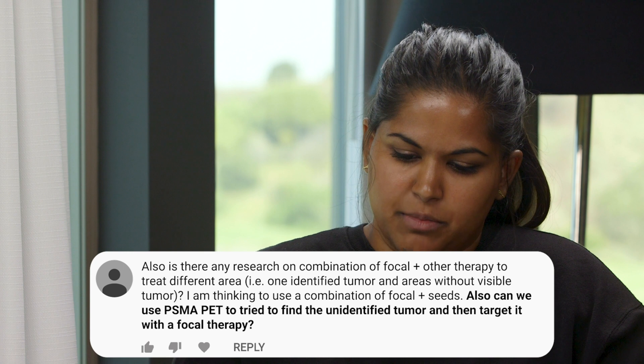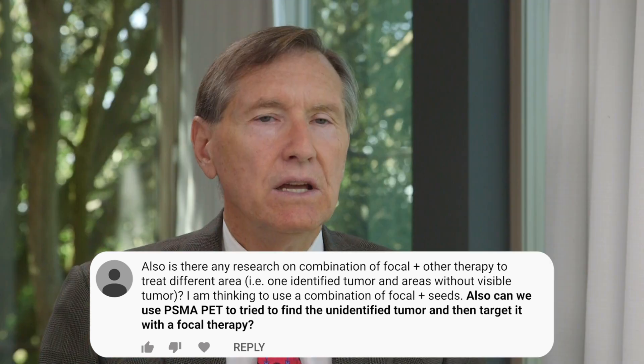The second half of their question is: can we use a PSMA PET to try and find unidentified tumors and then target them for focal therapy? Yes. No one is currently doing PSMA PET in men who haven't had a diagnosis of prostate cancer, but there are now scanners that can do both MRI — which we've been advocating as a good way to detect prostate cancer — and PSMA PET all in one scan. Dr. Dan Margolis, who is going to be speaking at the September 2020 conference, is an expert out of Cornell University in these combined scans.